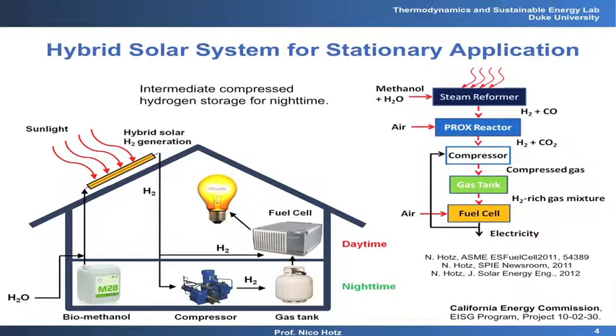We're looking at entire systems. We introduce steam reforming — in this case of methanol — into an entire system where we produce the hydrogen, clean out the carbon monoxide, store it in compressed form if needed, and then use it in a fuel cell. The idea is to have a whole decentralized, small-scale power generation system.